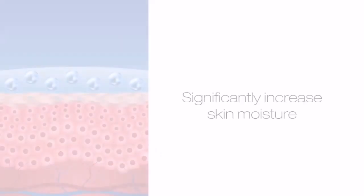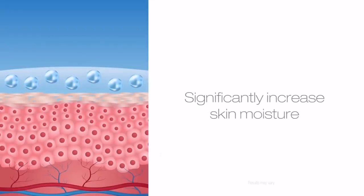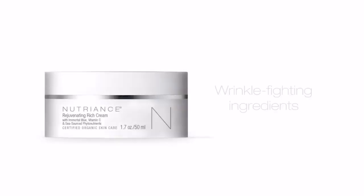After a single use, Rejuvenating Rich Cream was proven to significantly increase skin moisture by over 50%. These wrinkle-fighting ingredients are combined with the Mediterranean lipid emulsion,